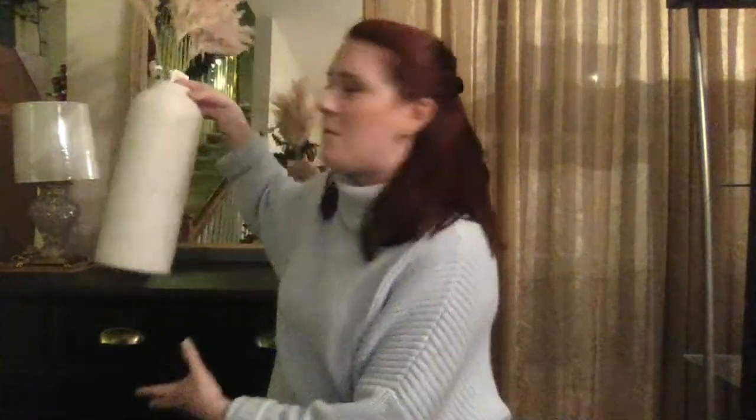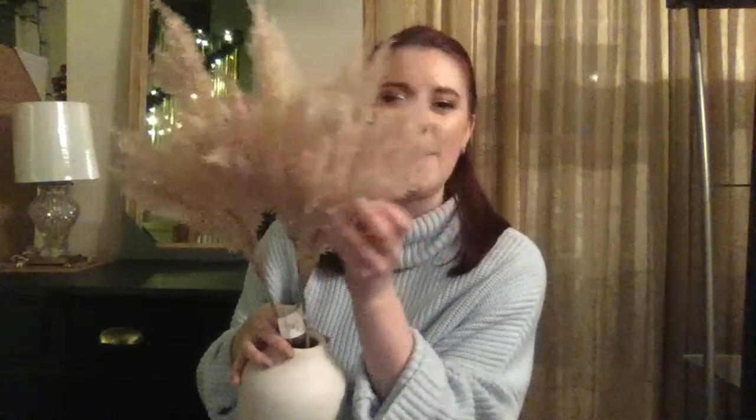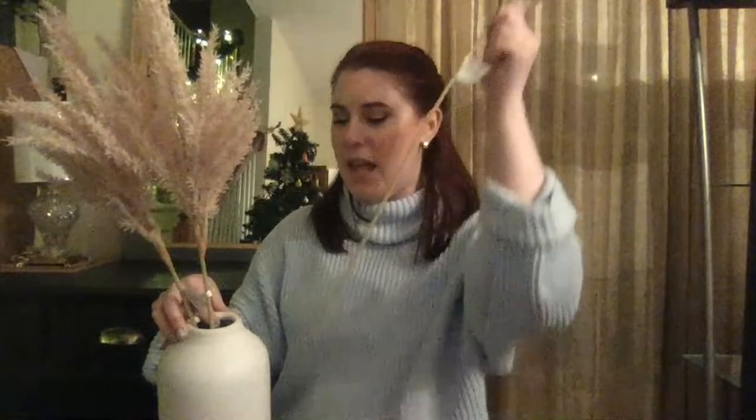I went to two Target stores today alone and I've gone to another one I think I need to hit up again. Where to even begin? I have this going on back here that I never thought I would like — you guys have probably seen this pampas grass or whatever. I always thought, what's the big deal? But literally it looks so good, I absolutely love it. So I got three stems and they're pretty long, and then I got this ceramic vase. This is from the Project 62 line.